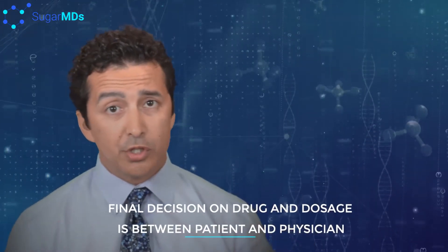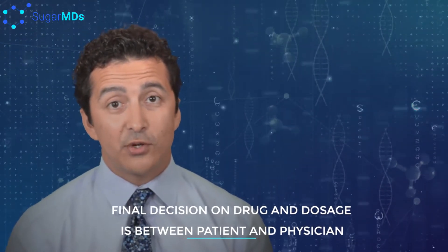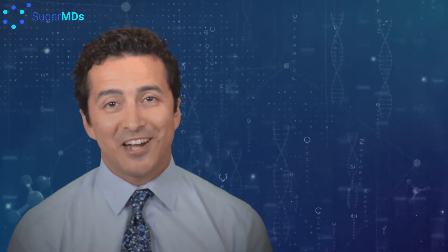Your physician and yourself are the ultimate decision makers. However, if you have any questions about Victoza, feel free to ask us as well at sugarmds.com.